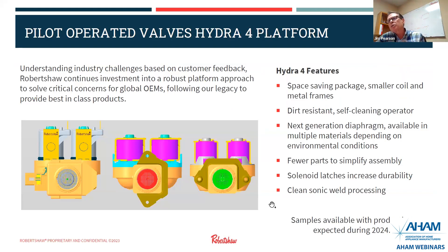This slide shows the evolution of our solenoid water valves for laundry. On the left is our legacy type valve, produced prior to 2011 — slightly larger with more material. The center shows our Hydro 1 that came out in 2011, which reduced package size, reduced copper in the coils, and eliminated solder. The picture on the right shows our newest product, the Hydro 4, with an even smaller package size, a dirt-resistant operator, a next-generation diaphragm that can be made in multiple materials depending on the fluid, reduced parts to simplify assembly, improved latches, and an improved welding process for a cleaner result.